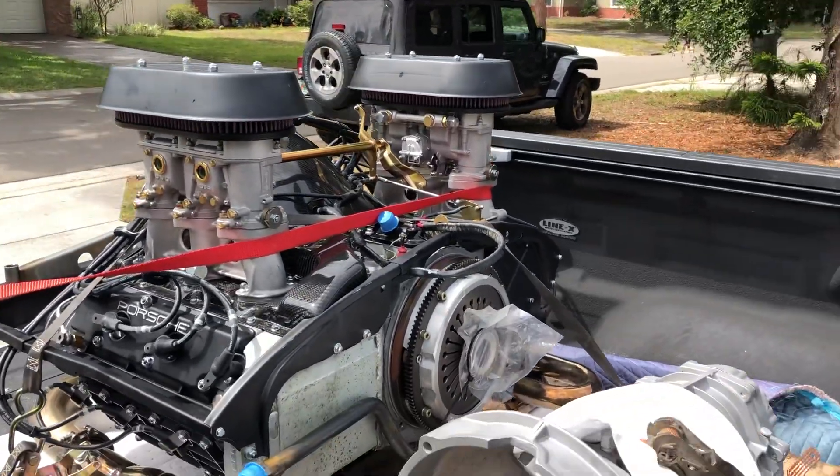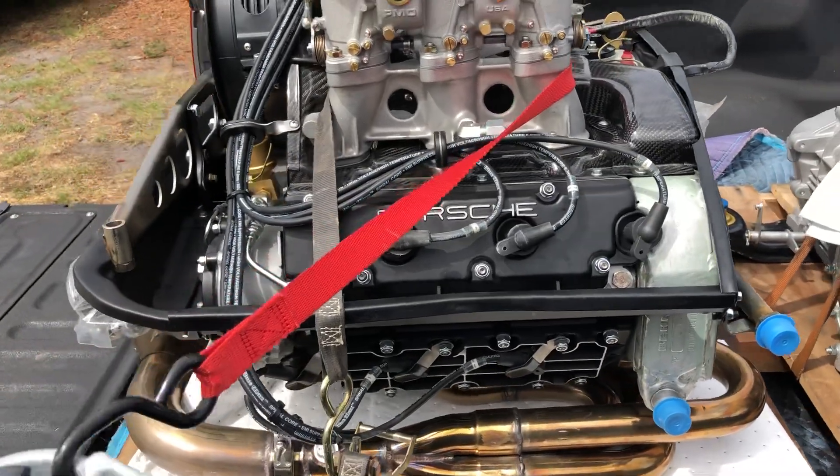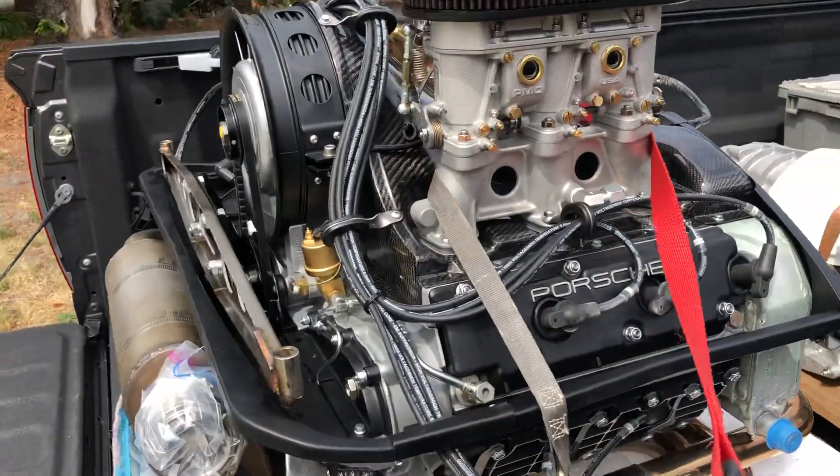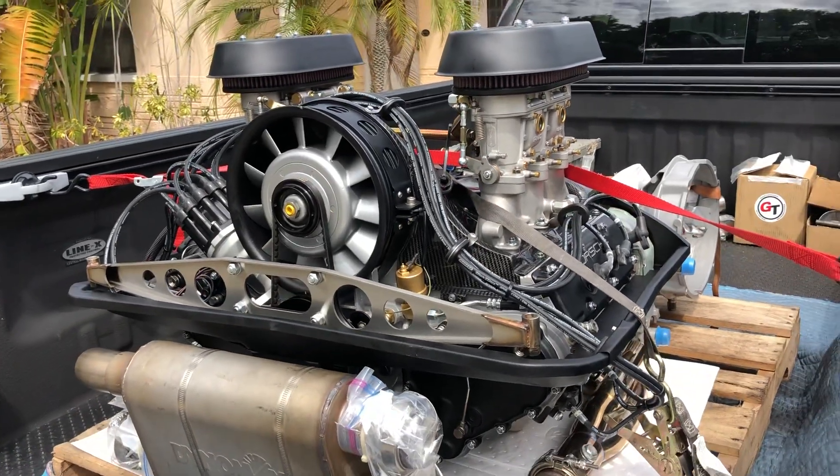So yeah, that's it man. This thing is ready to rock and roll. I'm taking it right now to Speed Syndicate — they're gonna do the install for me. They've got the car over there for some suspension work.